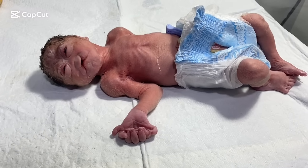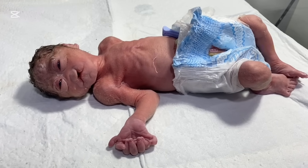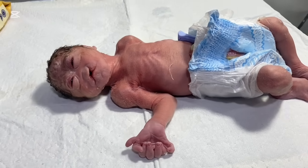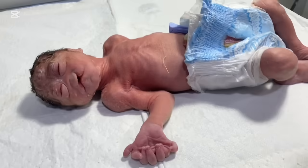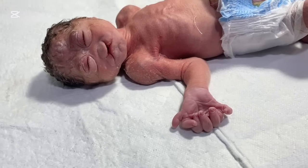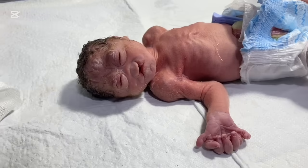Hello everyone, that's me, Dr. Asif. This is a newborn baby having dysmorphic facial features. It's called craniofacial syndrome, in which the nose bridge is depressed and the eyeballs are bulging.